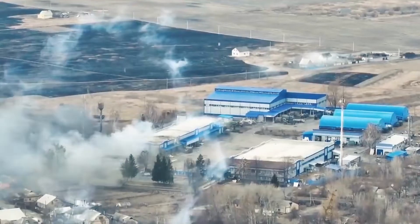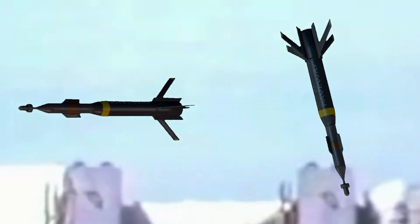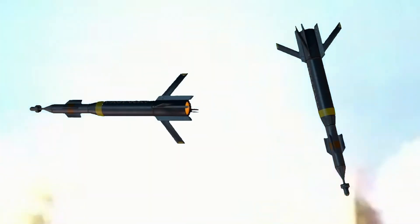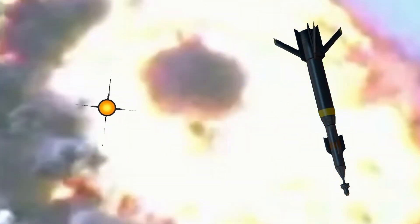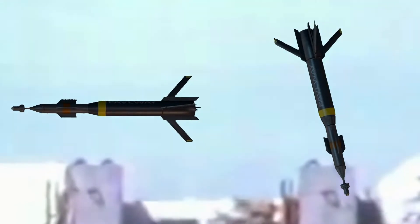GPS guidance and inertial navigation have been added to the GBU-28's laser-guidance system to make it better. The GBU-28 now holds the record for the fewest drops to a target with just one test drop before being deployed operationally, whereas most U.S. Air Force bombs experience roughly 30 drops.